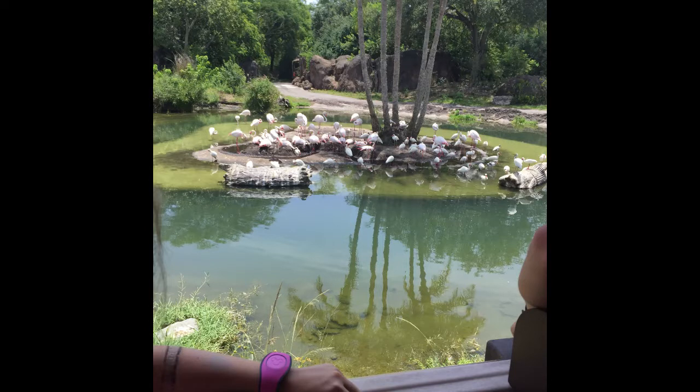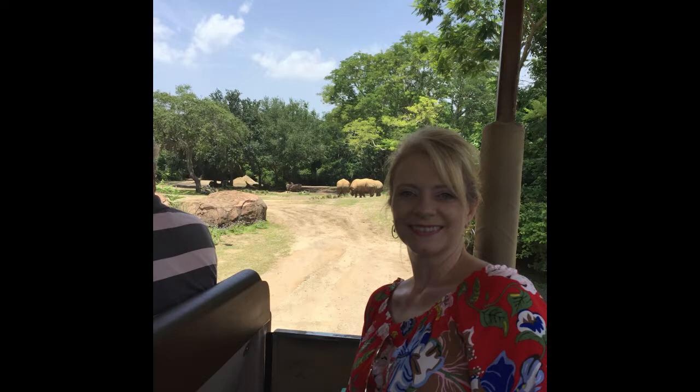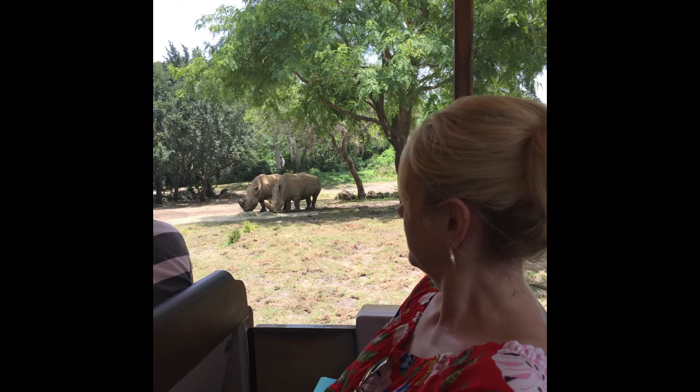Flamingos. More flamingos — same flamingos actually, not more. There's Dina and some rhinoceri — rhinoceroses, whatever multiple rhinoceroses are called. Maybe it's just rhinoceros.